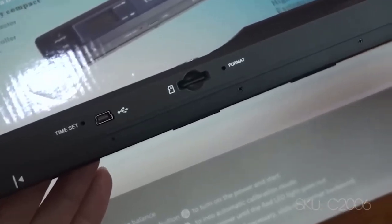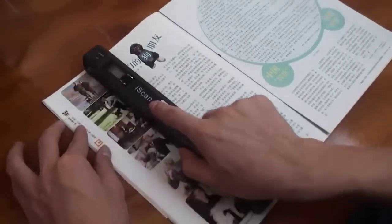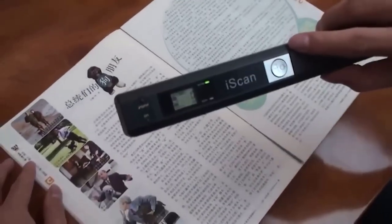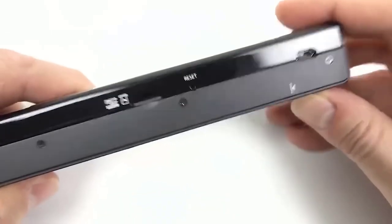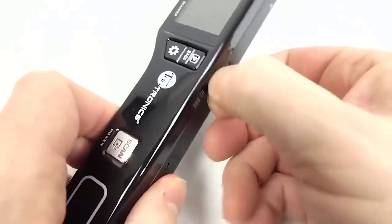If you often have the need to scan any important document or article in a magazine but do not want to buy a bulky device, then consider this handheld scanner. It is easy to take with you on the road, and at the right time it will always be there. The scanner can handle any document no larger than A4. The compact display has all the important buttons and a slot for a memory card.